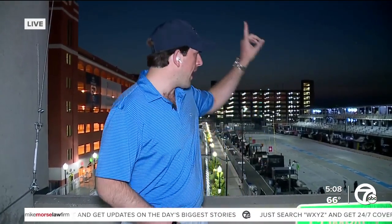Reporting in Detroit, I'm Peter Maxwell, 7 Action News. I'm going to send it right back to Alicia.